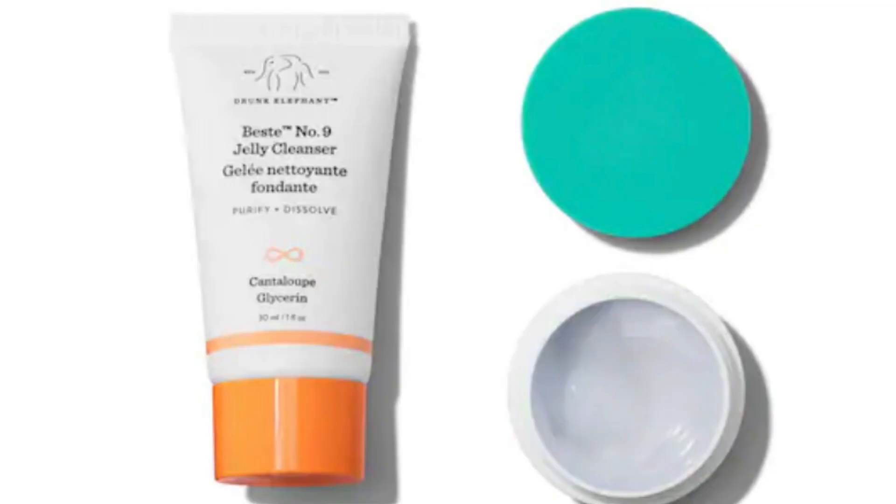One of the freebies you can choose from is a Drunk Elephant combo. I'll put a picture on screen. You get the B-Hydra number nine jelly cleanser, which is usually $34, and the Drunk Elephant Protini Polypeptide Cream, which is usually $68. So that's one of the free gift options — they're mini sets, but the fact that you get any of it for free is pretty good.